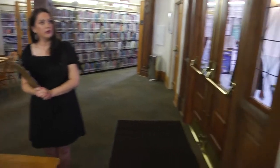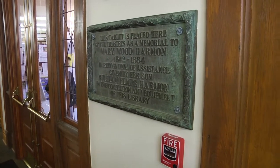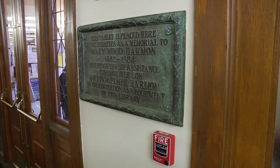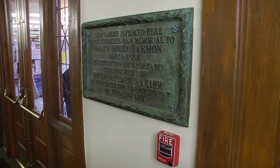The only stipulation Mr. Harmon had was that a plaque be placed in honor of his late mother, who loved books and always promoted reading and learning in their home. So that plaque remains here, and we're very proud of that.